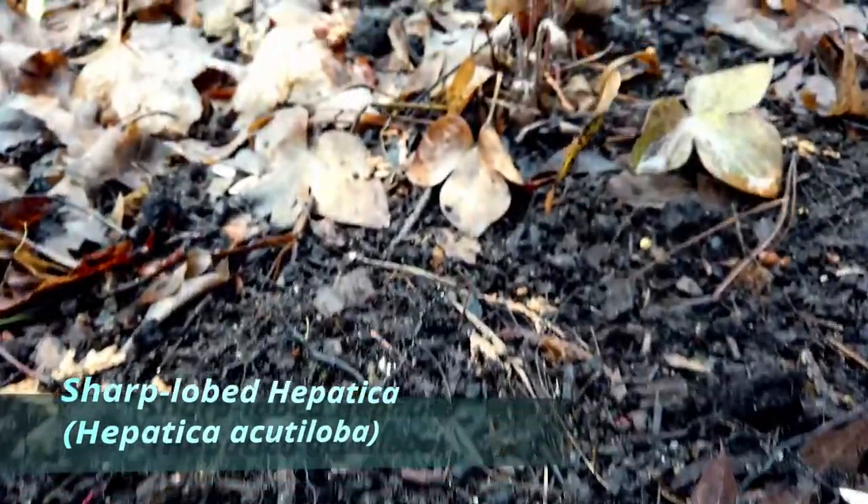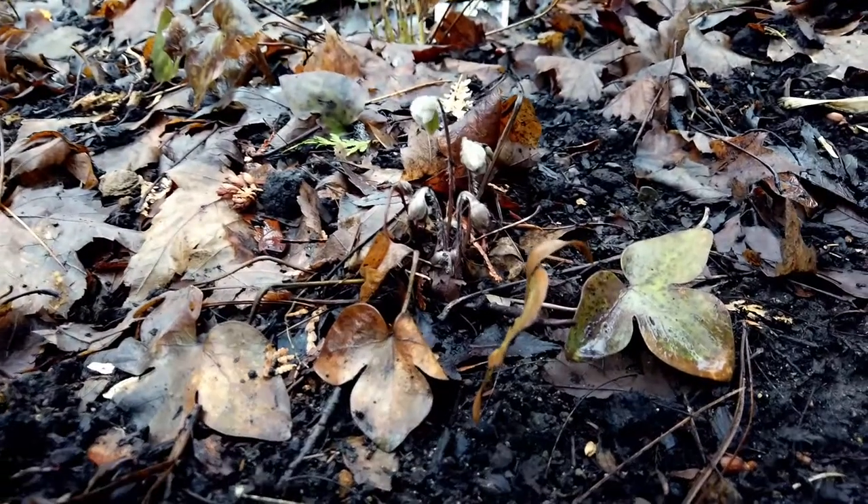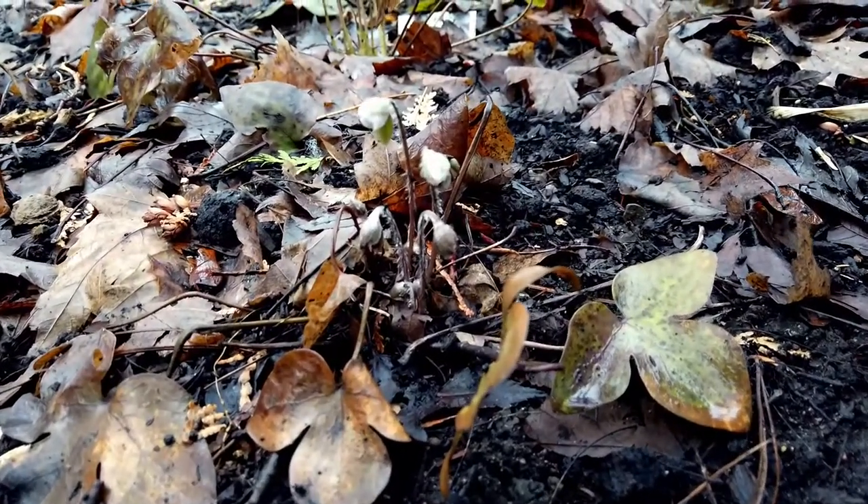And here are some Hepatica, just getting ready to bloom.